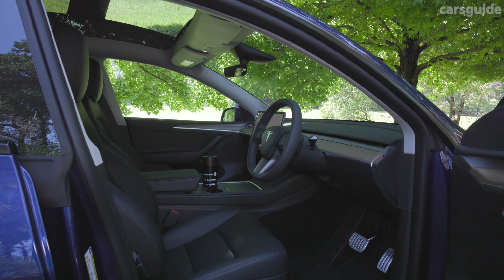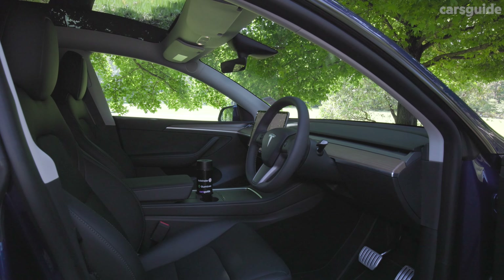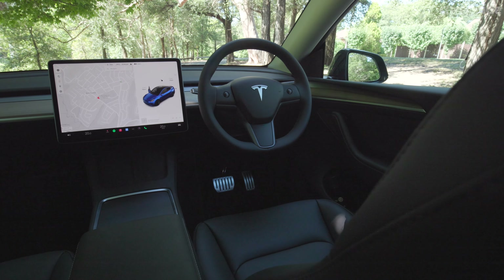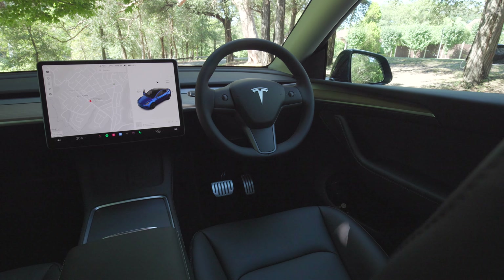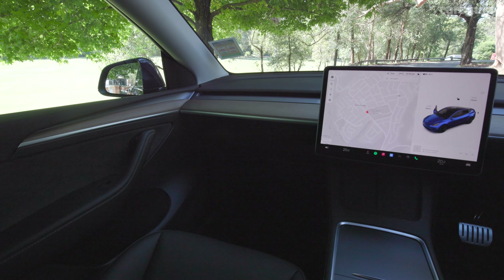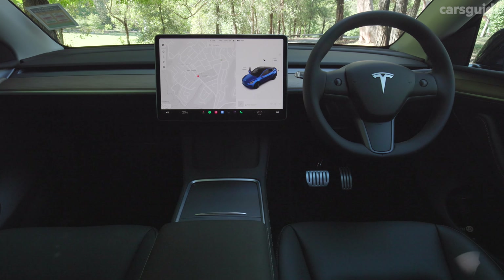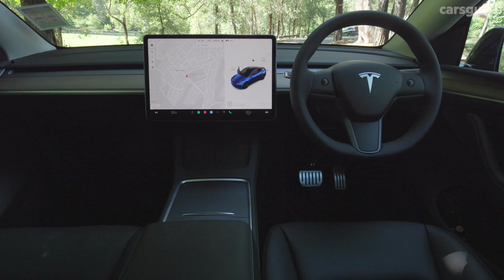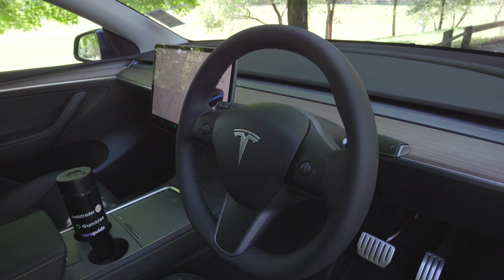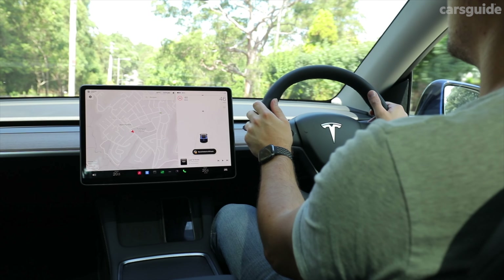On the inside, there are no surprises if you've seen or sat in a Model 3 or a Model Y before. There's the same minimalist aesthetic taken to a fault. I feel like I'm sitting in a rolling Apple store with the big floating tablet screen and lack of decoration, although I like that our test car has the wood look trim instead of the naff white plastic option. The minimalism should help it age pretty well, but there's no dash cluster or even a head-up display, which feels like a bit of a strike against the practicality.